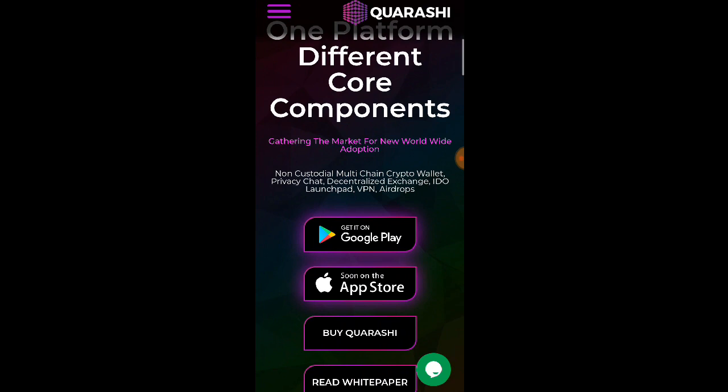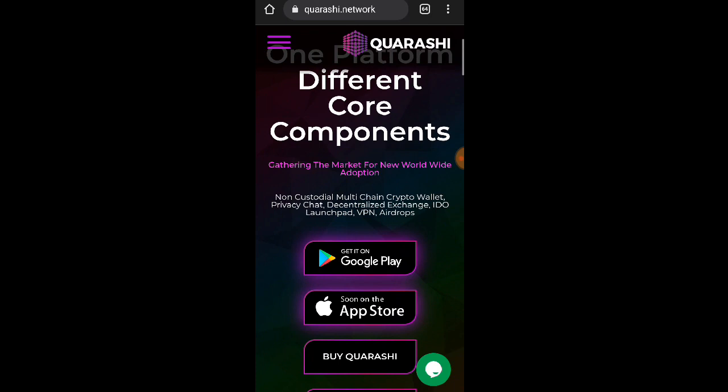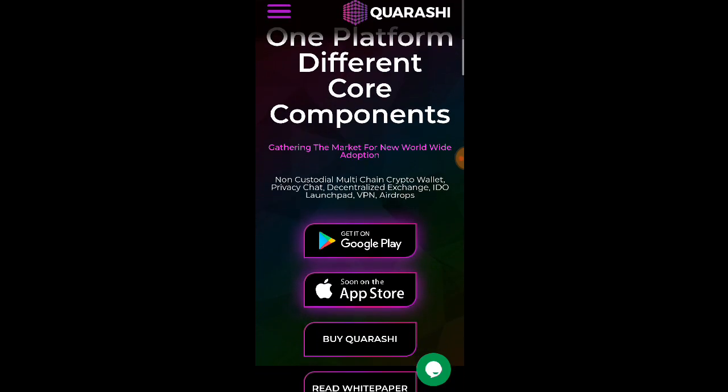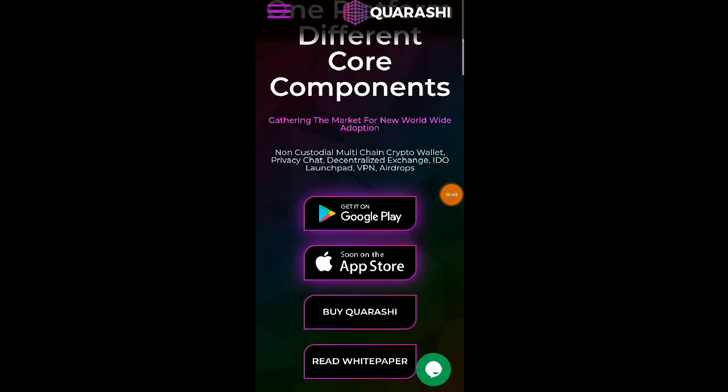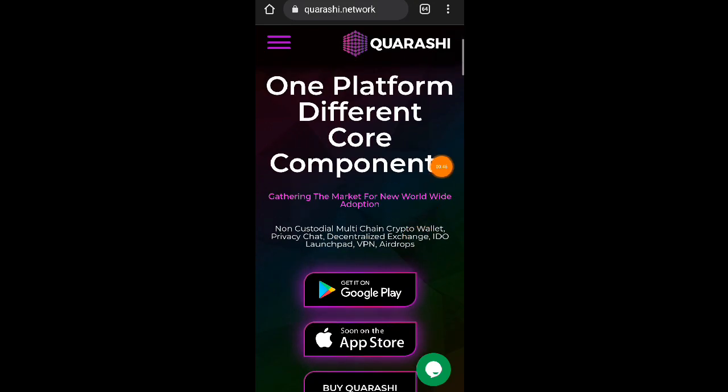Si Quarashi.network, isa po siyang multi-currency crypto wallet — next generation platform for your cryptocurrency journey with decentralized blockchain, multi-chain crypto wallet, decentralized exchange, and private chat. Now it's available on Google Play. Isa po siyang non-custodial multi-chain crypto wallet, available na nga po via Google Play at soon sa App Store or iOS.